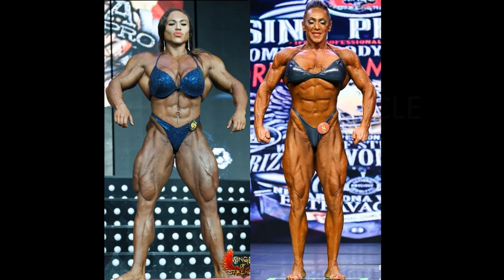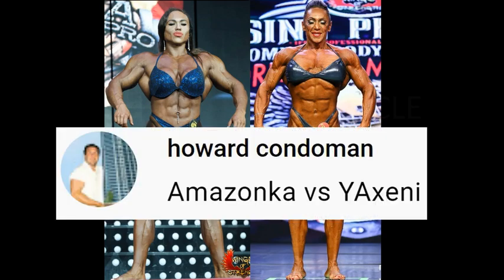Hello everyone, Mark here, Mark's Max Muscle, and this is your Women Only Wednesday matchup: Amazanka vs. Yexeni — and it is of course Natalia Kuznetsova, that is Amazanka, and Yexeni Oroquin, a fantastic world-class female competitor.